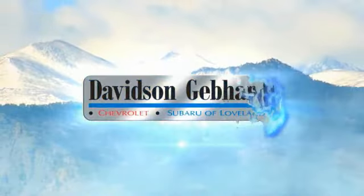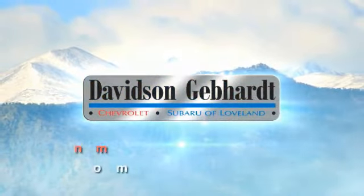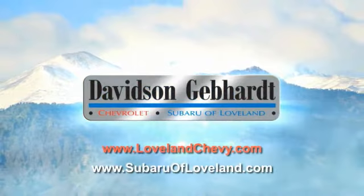Davidson-Gebhardt Chevrolet and Subaru of Loveland are conveniently located right on I-25 at exit 259 in Loveland.